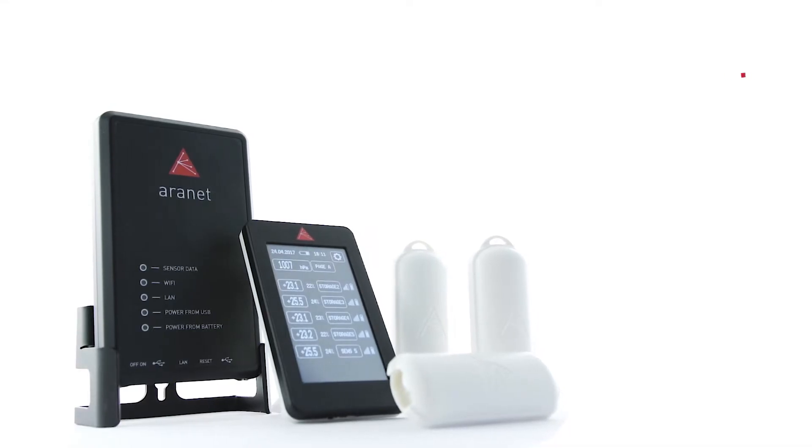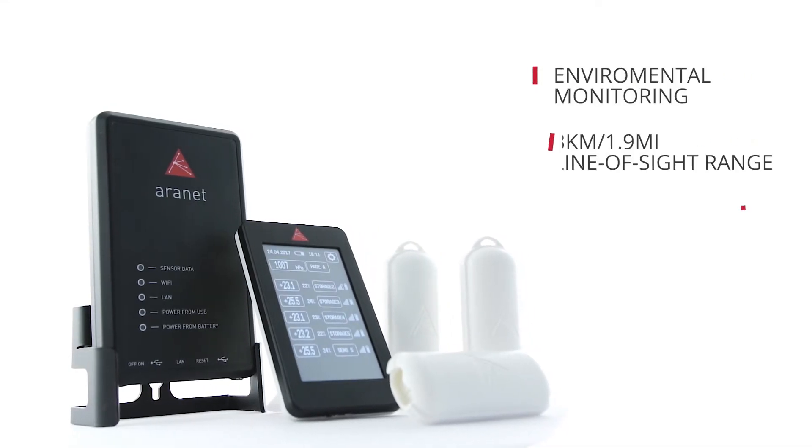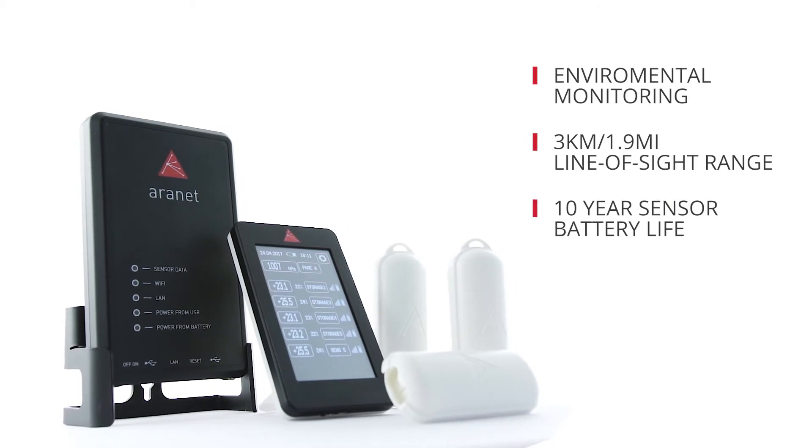This is Aranet. It offers innovative industrial IoT solutions for business, making environmental monitoring easy.